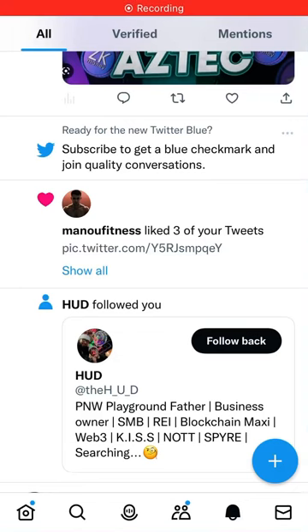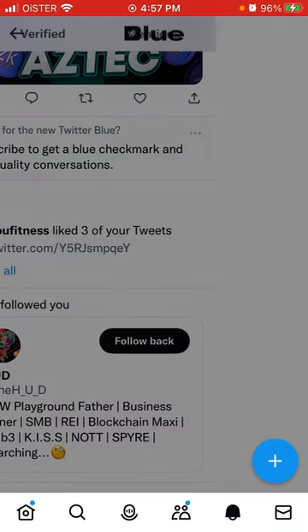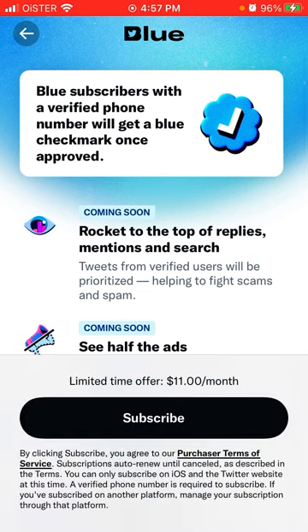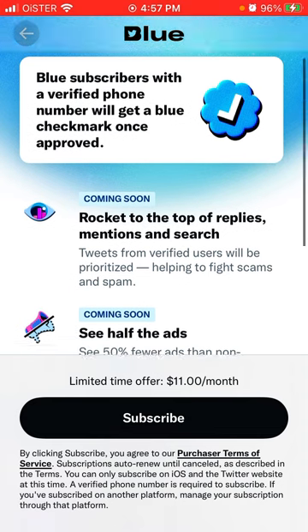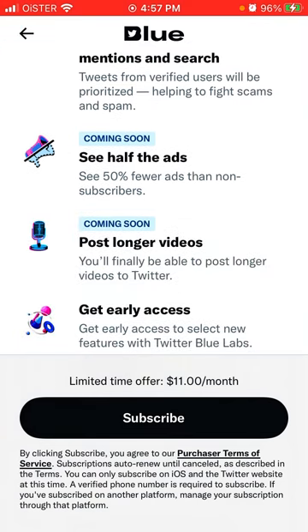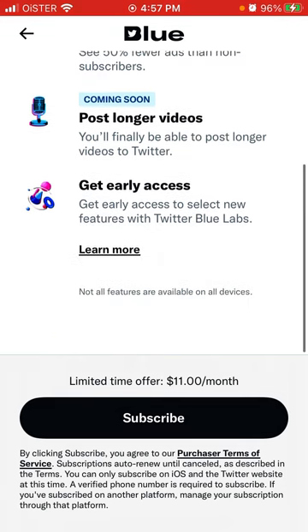How to upgrade to Twitter Blue. You can get a notification on your Twitter app on iOS, and this is how it looks. Twitter Blue subscribers with a verified phone number will get a blue checkmark once approved, rocket to the top of replies, mentions, and search. Tweets from verified users will be prioritized. See 50% fewer ads than non-subscribers. You can post longer videos and get early access to new features with Twitter Labs.